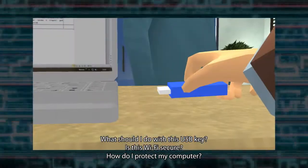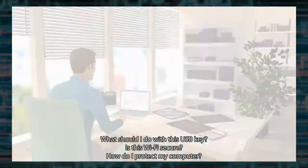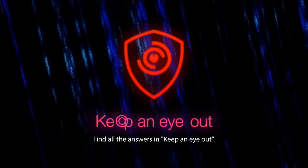What should I do with this USB key? Is this Wi-Fi secure? How do I protect my computer? Find all the answers in Keep an Eye Out.